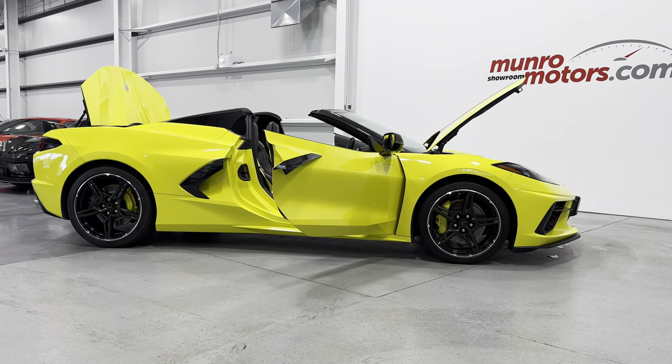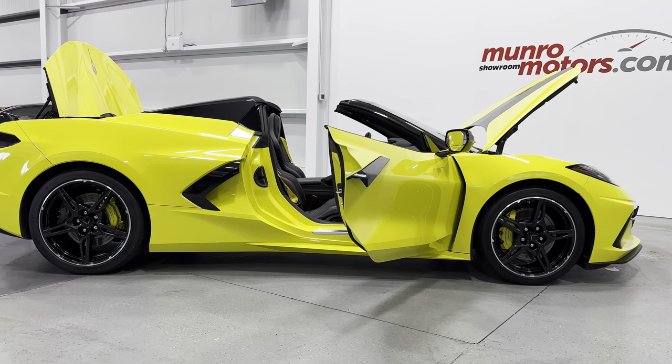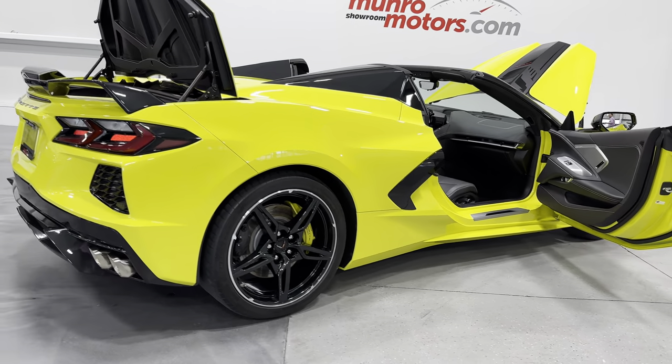Welcome to MonroeMotors.com. Here we have a 2021 Corvette C8 Convertible 2LT with Z51 in Accelerate Yellow with Black Interior.